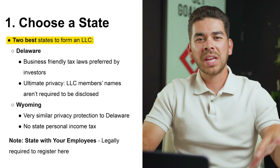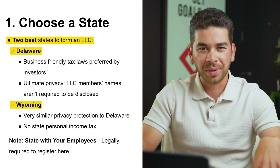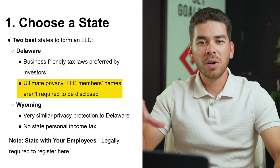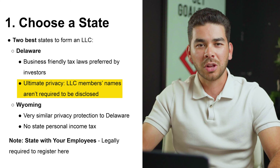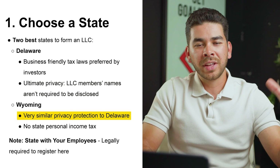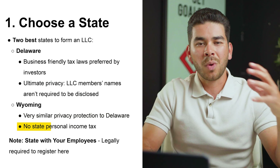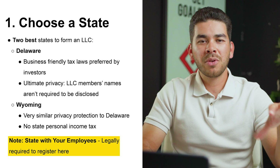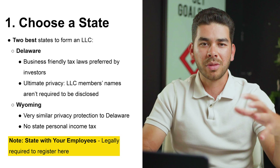Step number one is to choose a state. The best two states to form an LLC for non-US residents are Delaware and Wyoming. Delaware has business-friendly tax laws preferred by investors, and ultimate privacy in that LLCs are not required to disclose their members' names. Wyoming has very similar protection to Delaware and, in addition to those privacy benefits, also has no personal state income tax. Note that if you have employees in a certain US state, you will be required to register there as well.